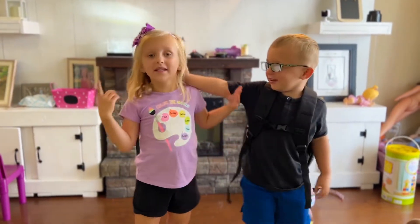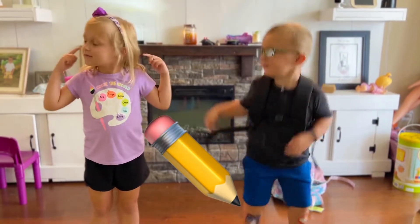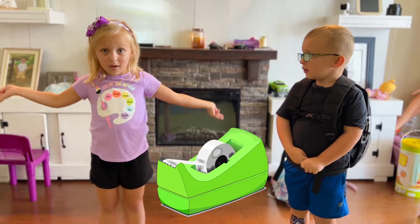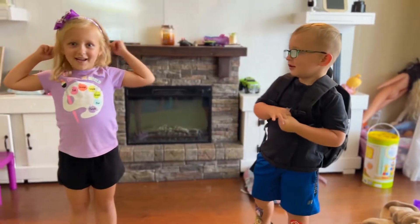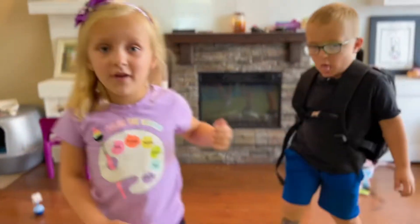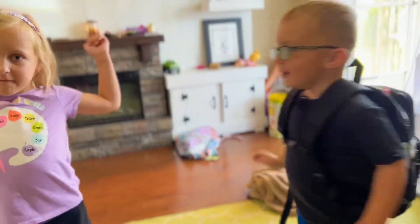Let's think about what we need for school. What's the first thing we would need? We need a pencil. And a folder. We need a notebook. We need some tape. We need scissors. And we need an eraser. A little snack. And now we're going to head on to school shopping.